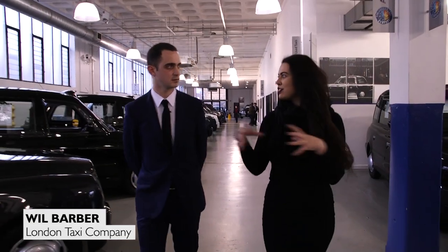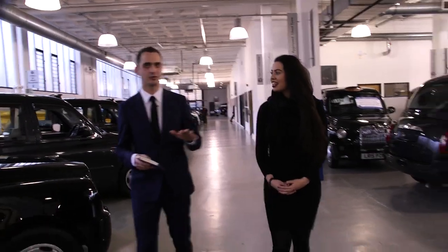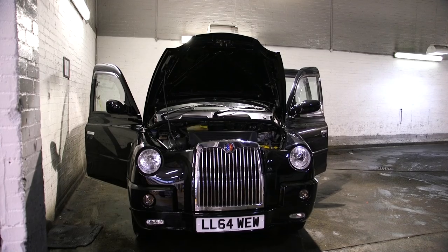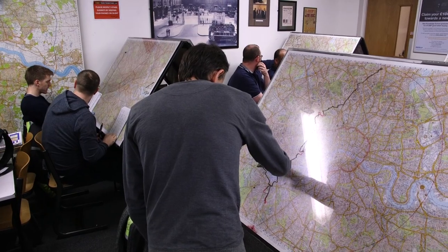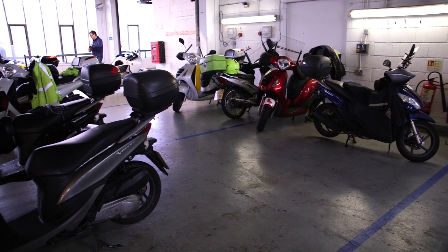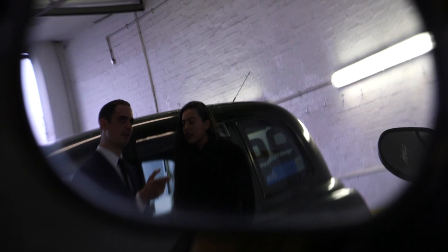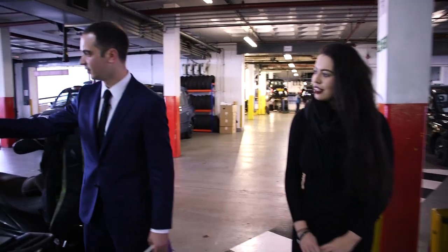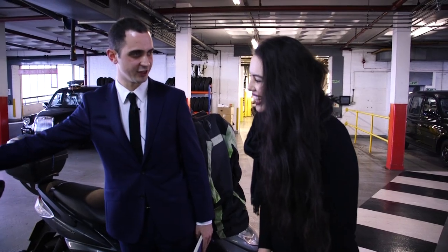As well as this main showroom floor, they've got a parts and servicing team, and also upstairs is Knowledge Point — one of the many knowledge schools that takes would-be cabbies through the knowledge and gets them ready to pass their TfL exams. You can see all the mopeds that knowledge students use when they go out on the road to test the runs that drivers have to learn, and there are little rests here so they can mark their progress and learn the routes as they go.